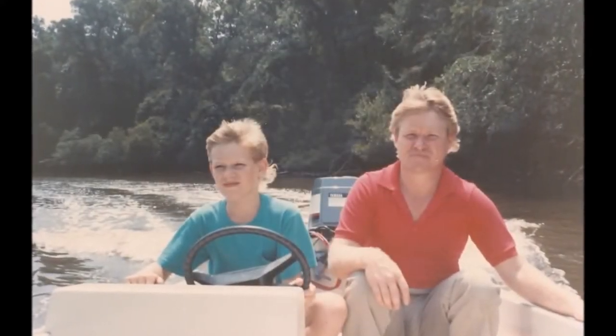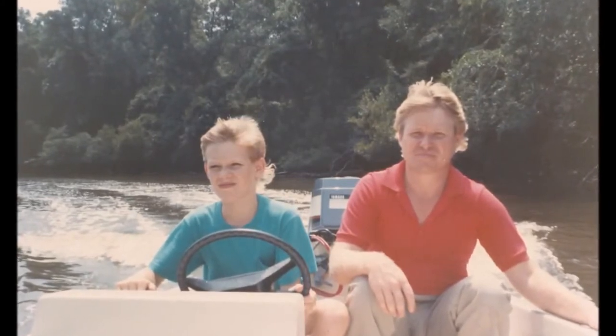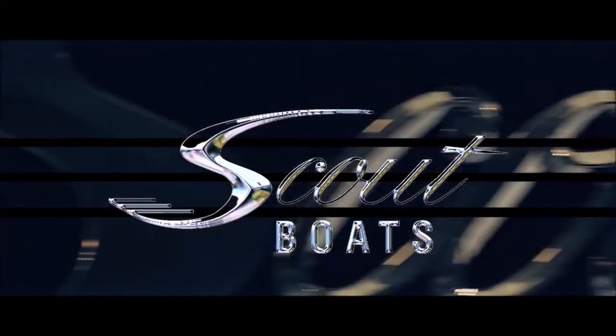My father started something in his garage from nothing to this. This is my home. This is where I spend most of my time. If I had all the money in the world, this is exactly where I would be.